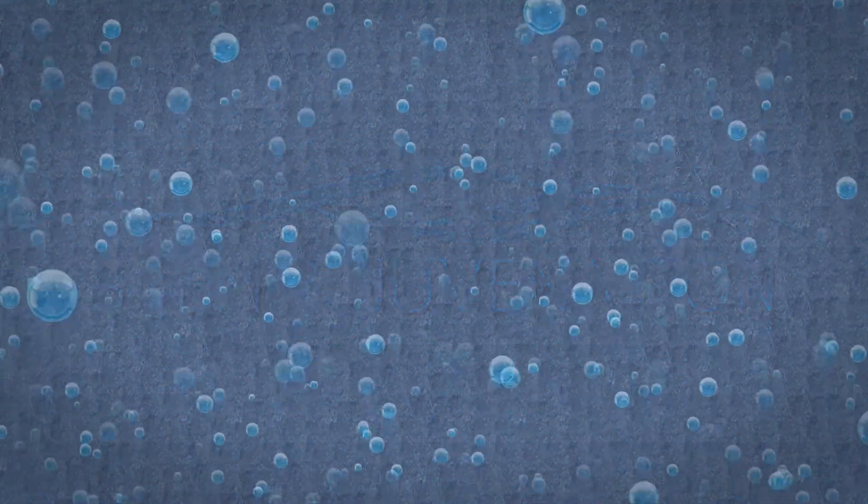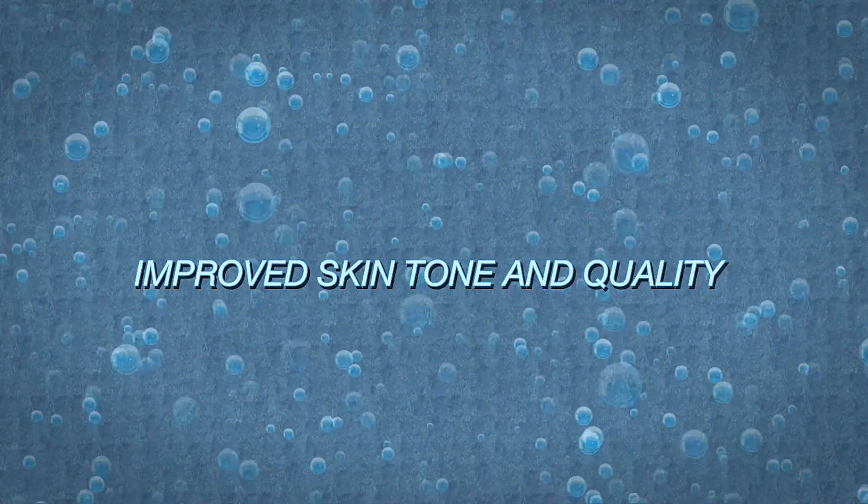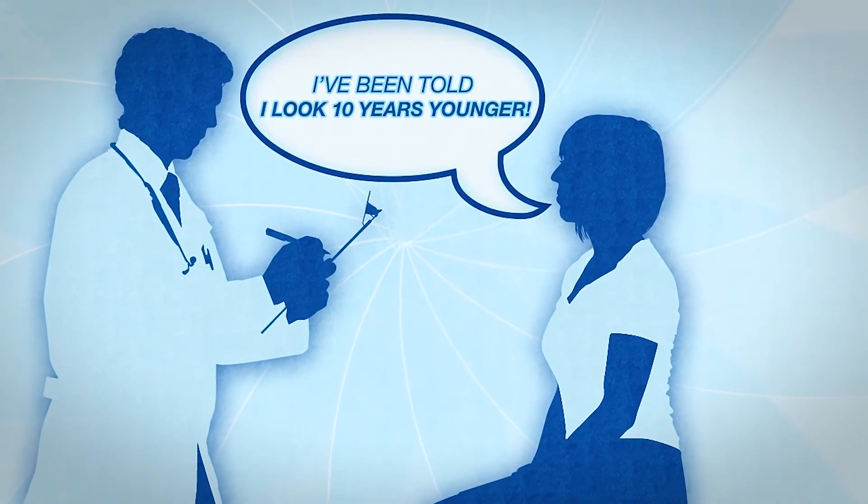It's that easy. Your patients will be ecstatic with both the immediate and long-lasting results. They'll look 10 years younger, and you'll be thrilled with happier patients and a more profitable practice.